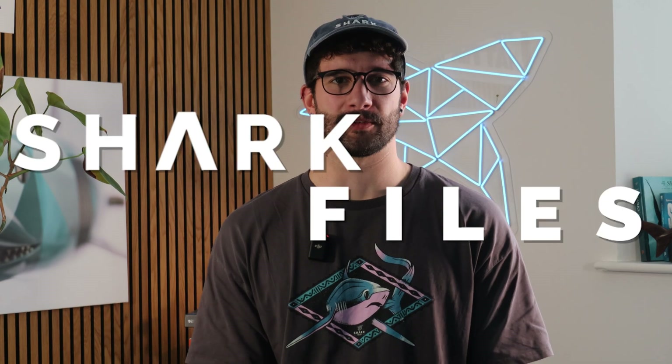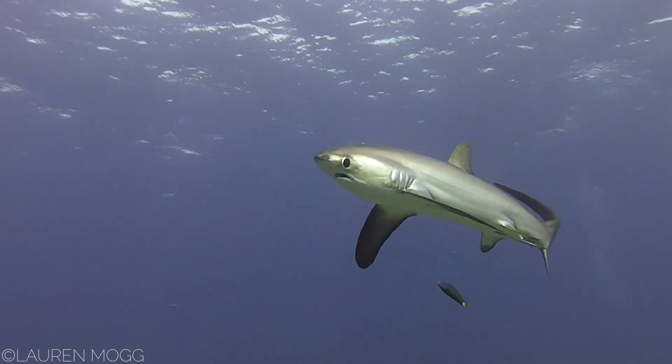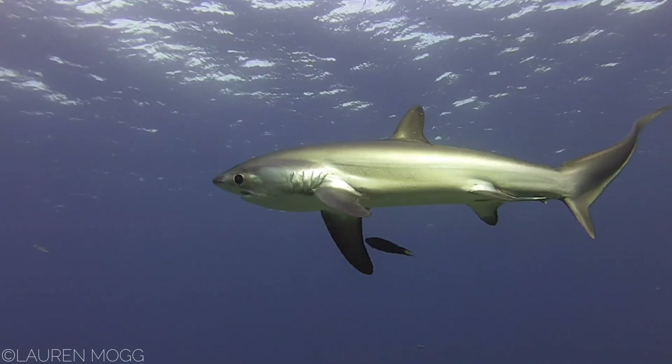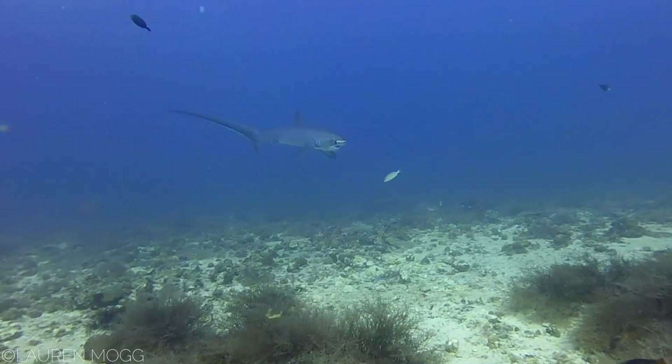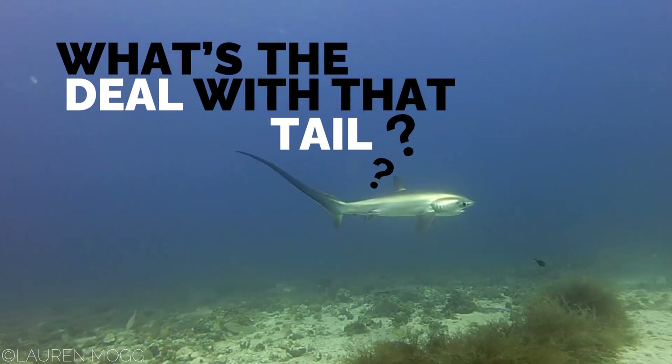Hi, I'm Jack and welcome to Shark Files, the series where we dive into the fascinating world of sharks, skates, rays and chimeras. Today we're exploring the elusive thresher shark, a super agile, highly migratory shark with a mind-blowing and unique hunting strategy. But what exactly is a thresher shark and what makes them truly unique compared to other sharks? And what's the deal with that tail?